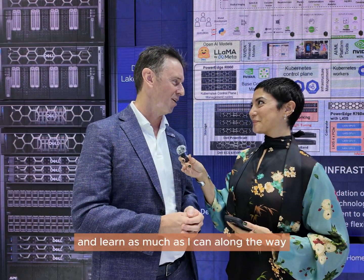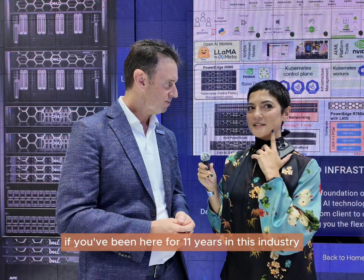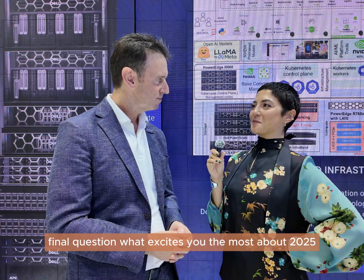It's a really exciting world. I'm just trying to enjoy the ride and learn as much as I can along the way. I've been in this industry for about 11 years and it still excites me so much today. Final question — what excites you the most about 2025?